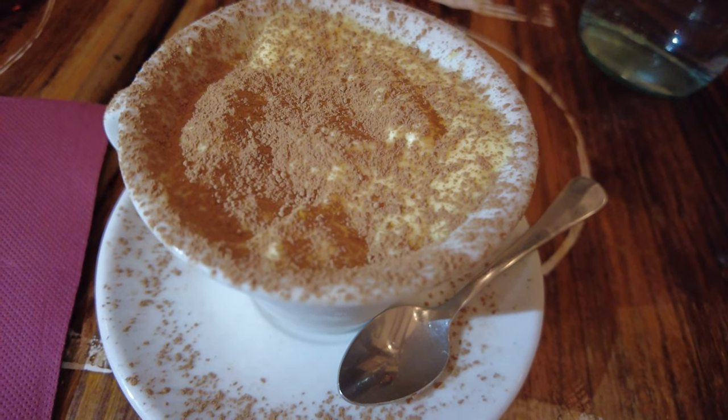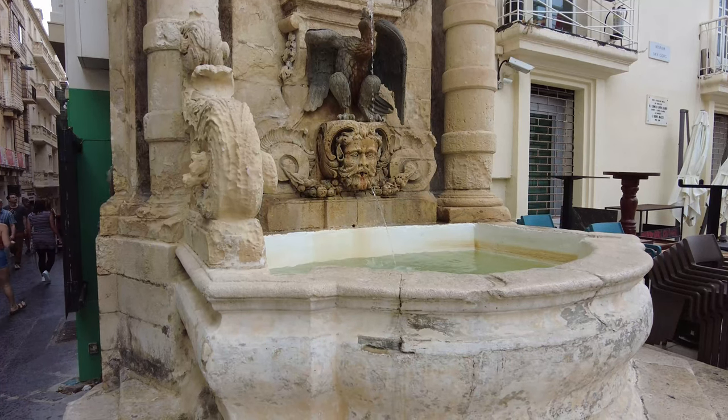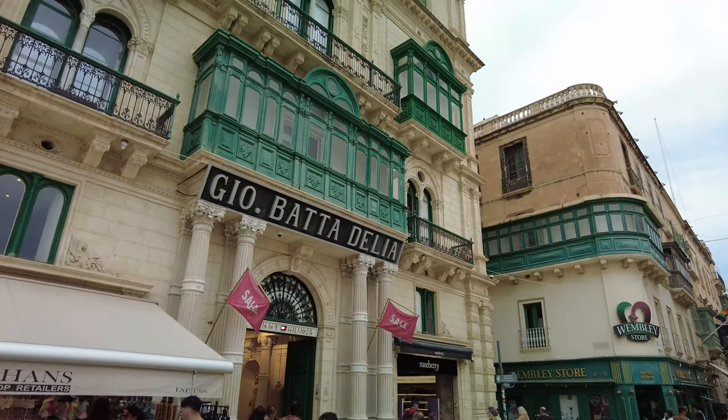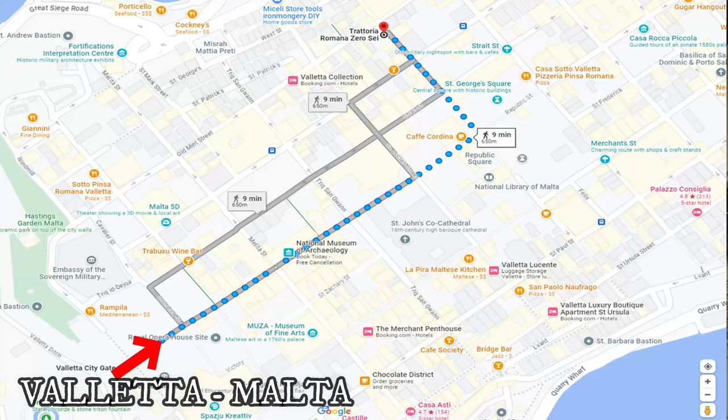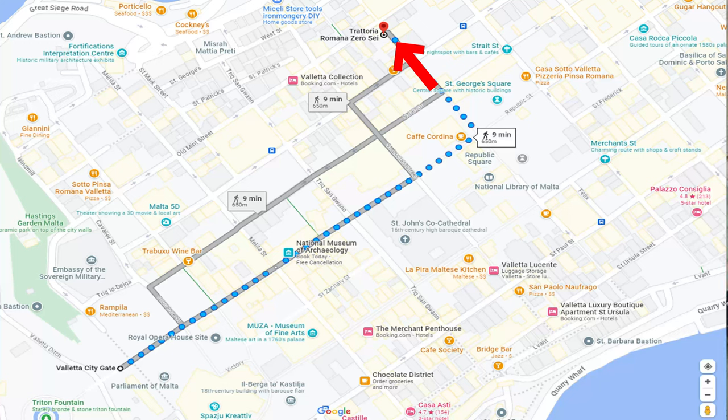Zerosei is easy to find — you just hit the Republic Street straight until you come to that open plateau, and then you just turn left.